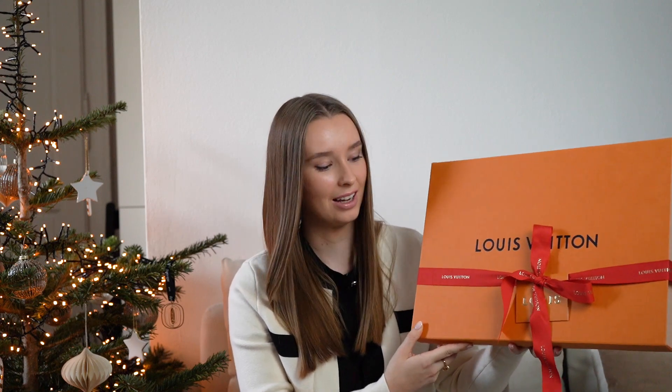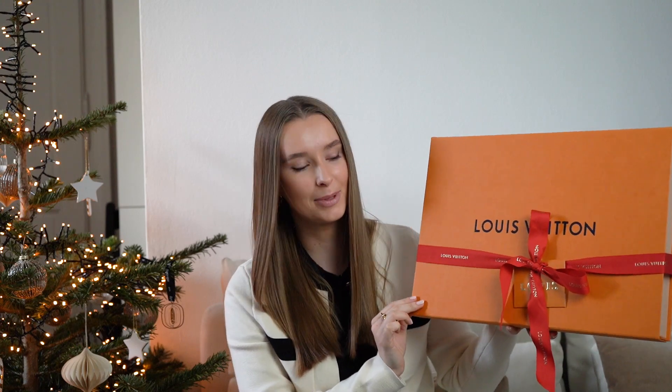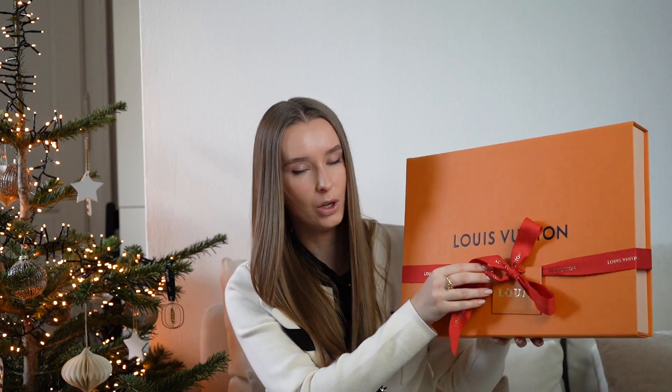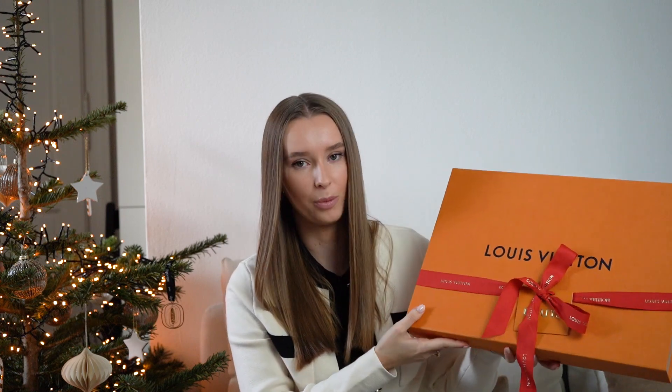Next up, we have a gift in an orange box, so you can probably tell right away which brand this is from — Louis Vuitton. This one doesn't come in such extraordinary Christmas packaging as Dior, but there are some Christmassy details: golden branding details on the bow, as well as the golden Louis lettering on the gift tag. Let's open this up.